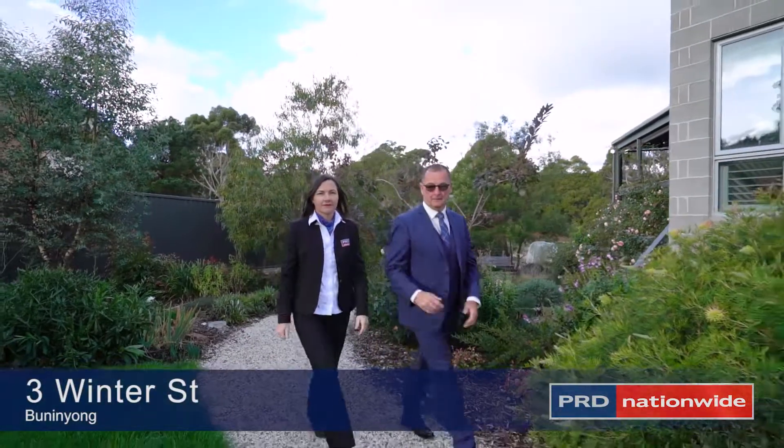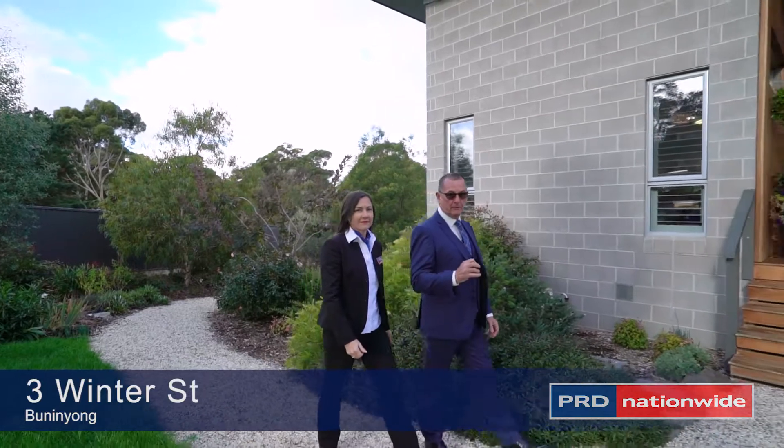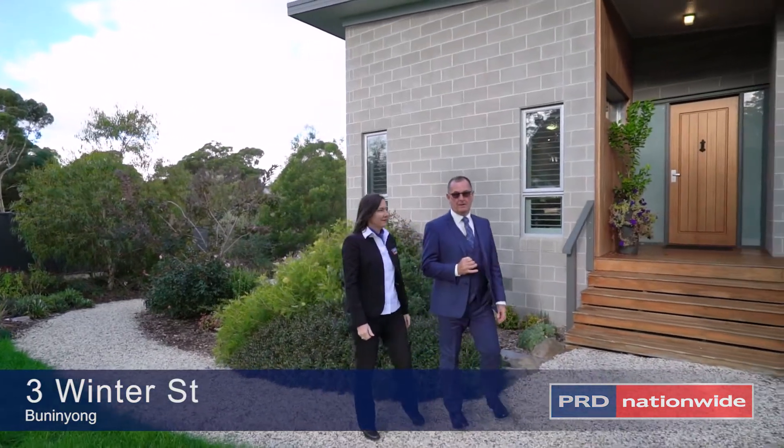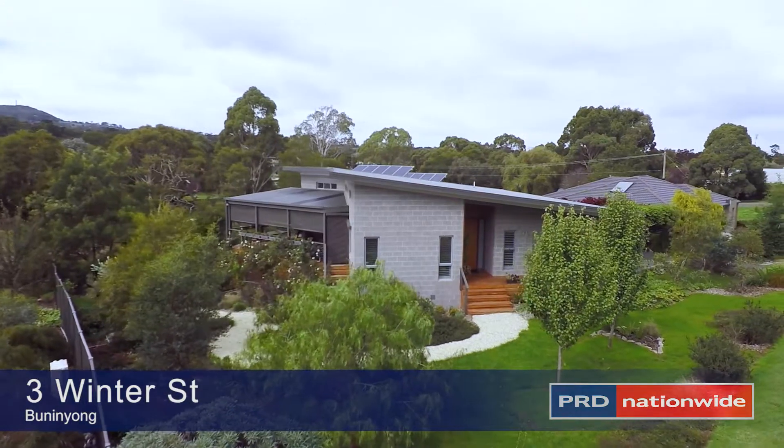Hello, I'm Don Hanlon. This is my colleague Joe Stephens. We'd like to welcome you to number three Winter Street in Bunningong, and we'd like to invite you to come inside and have a look at this magnificent architect-designed property.